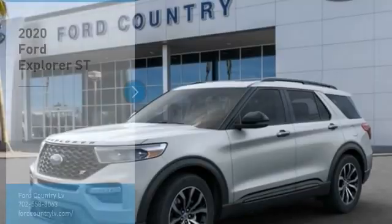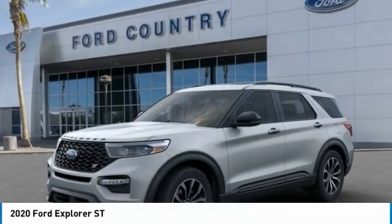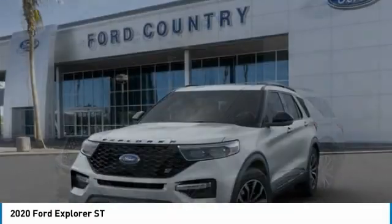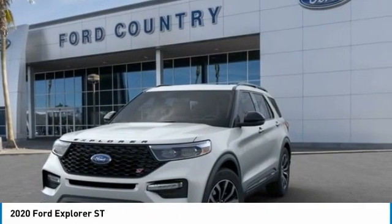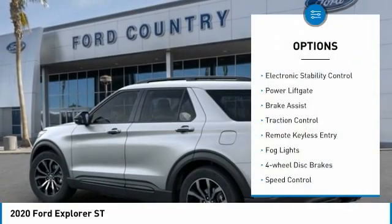At the Valley Auto Mall today, you are going to love the 2020 Explorer. You've got a lot of capabilities to call on in a Ford Explorer — don't underestimate your choices. Here are some of this vehicle's great options: electronic...